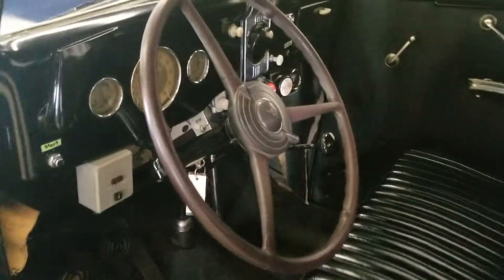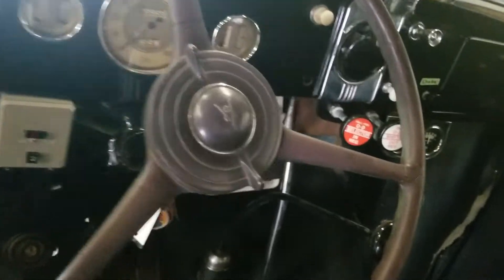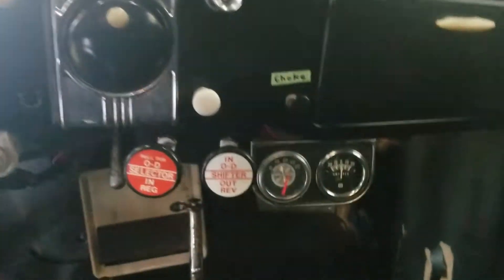It's kind of interesting — at some point in its life it had an aftermarket overdrive installed, and it does work. A couple of extra gauges were added as well.